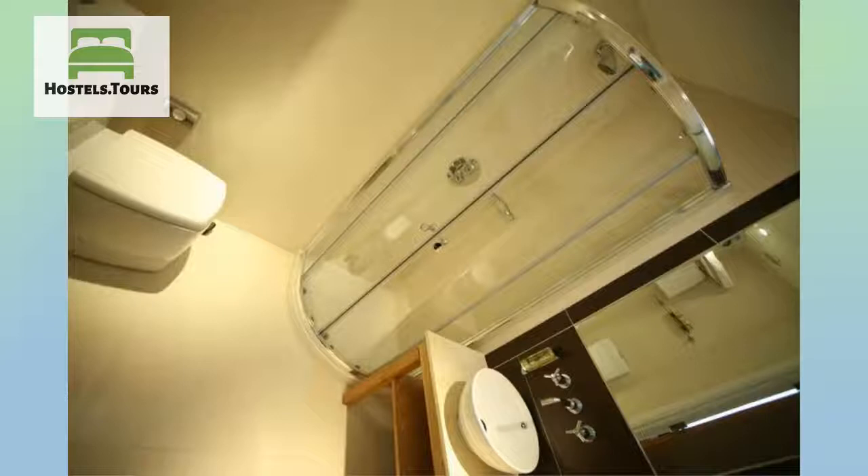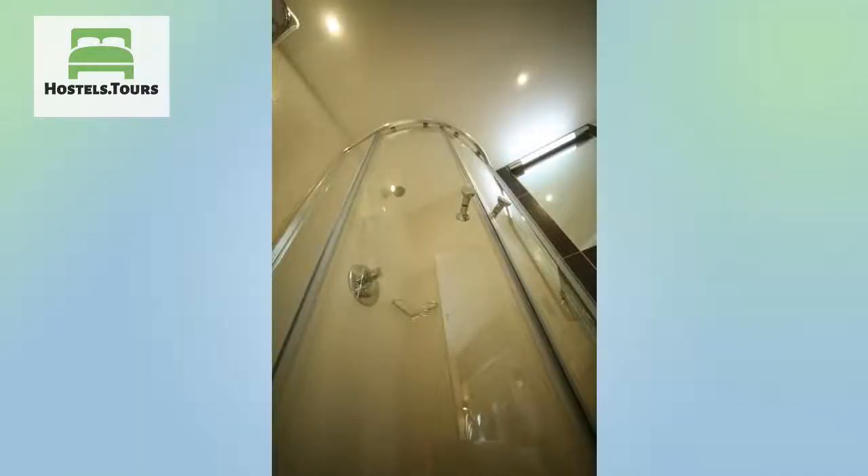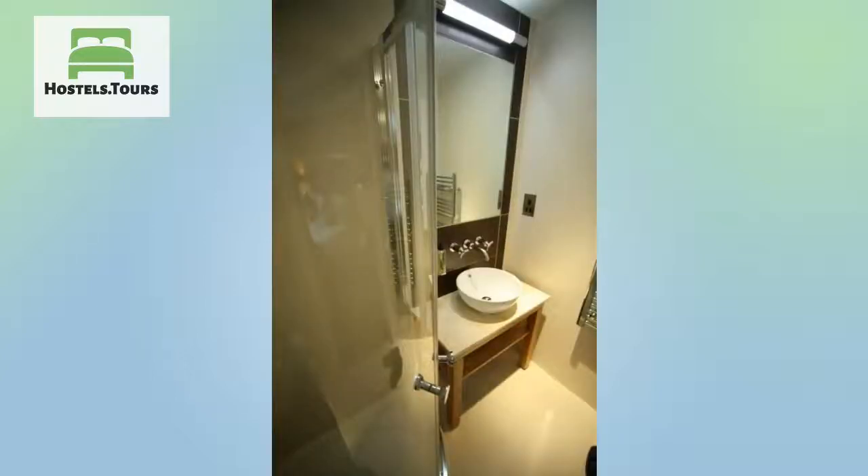Here at Best Western Bolton's London Kensington, we know how difficult it can be travelling with the family, which can be made even harder when trying to find family-friendly accommodation. That is why we are proud to say that we are a family-friendly hotel, and our rooms can comfortably fit a family of three.